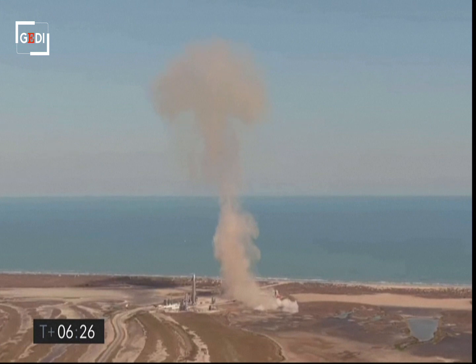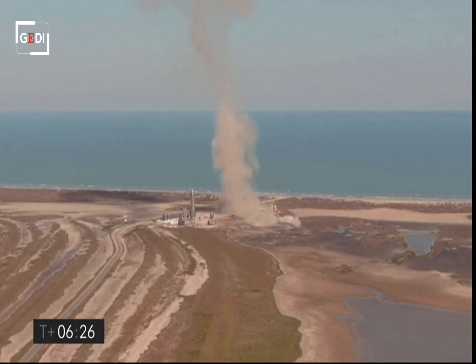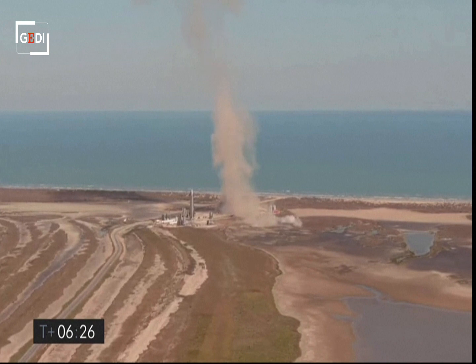As you can see from the scene, we had, again, another great flight up to the 10-kilometer apogee. We demonstrated the ability to transition the engines to the landing propellant tanks.